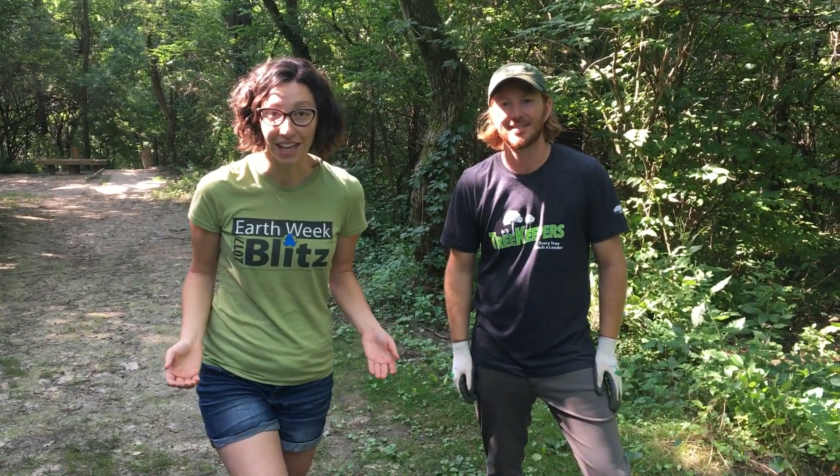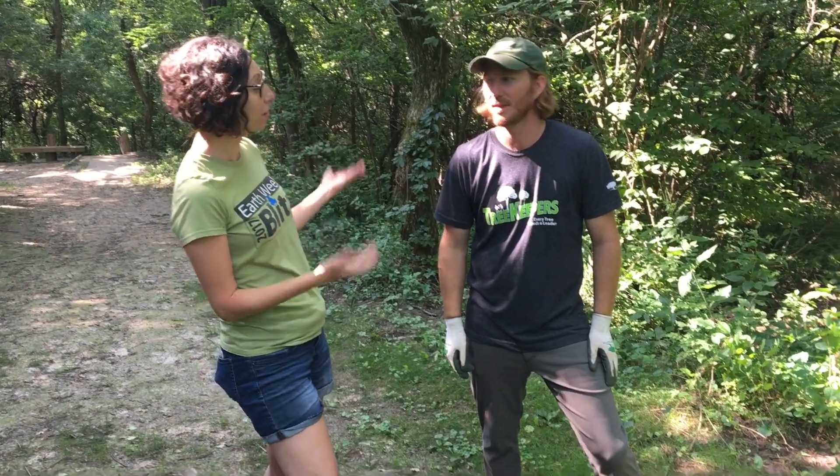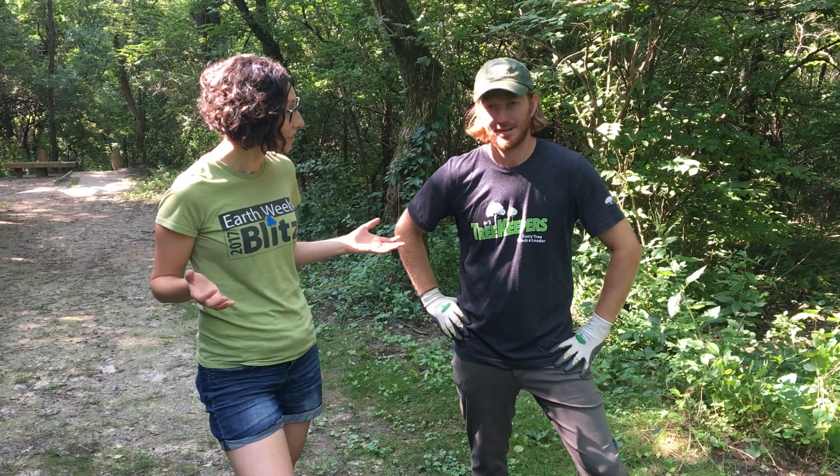Hello, my name is Jackie Wedeking, and I'm the Communications and Marketing Manager with Trees Forever. I am here today with Aaron Brewer. Aaron is one of our experts on SAF, who's going to tell us a little bit more about invasive species.